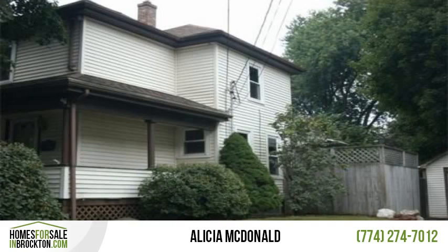This is a Fannie Mae HomePath property. Purchase this property for as little as 3% down.